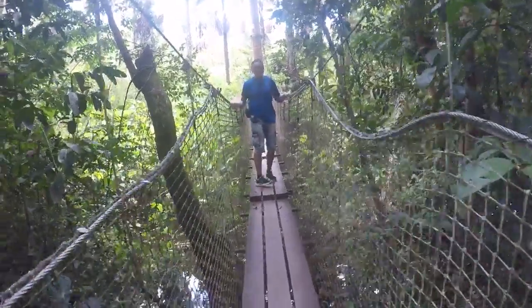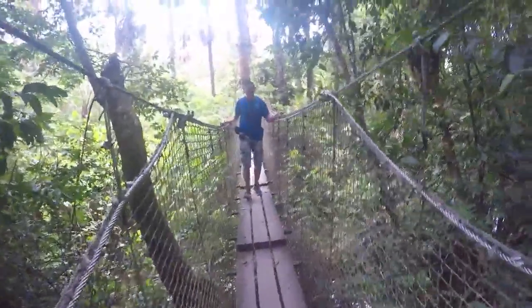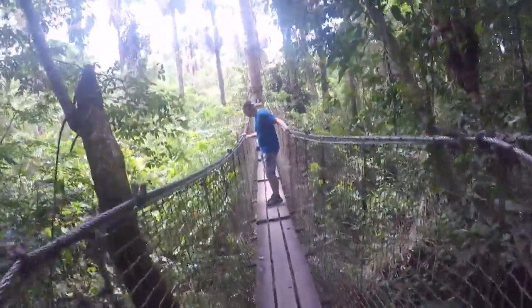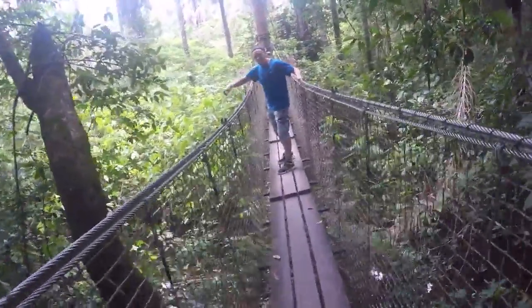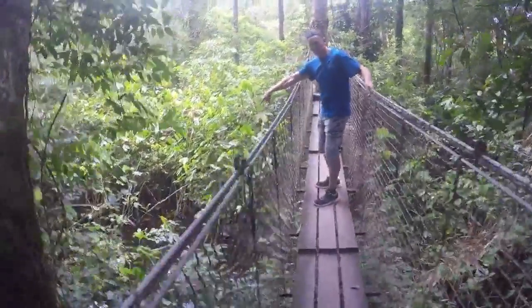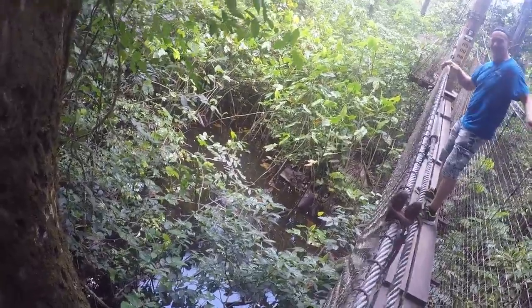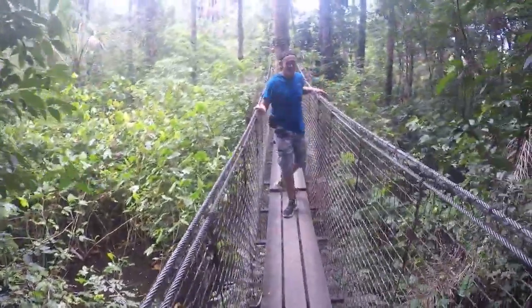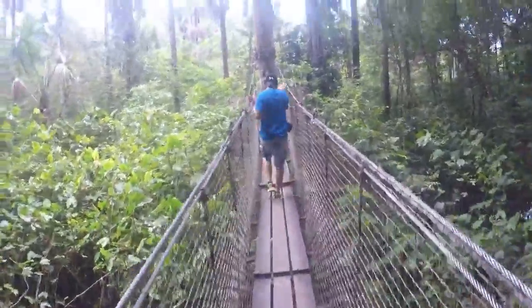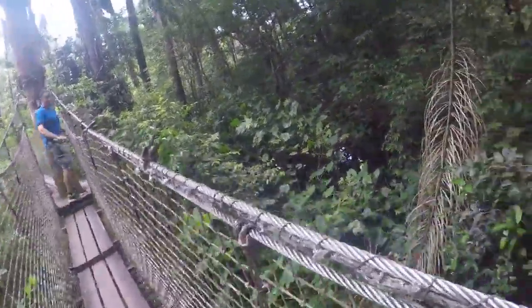Suspended bridge, you know, it's moving a little bit. Could you do a quick film of that here? Let me go, I'm safe.